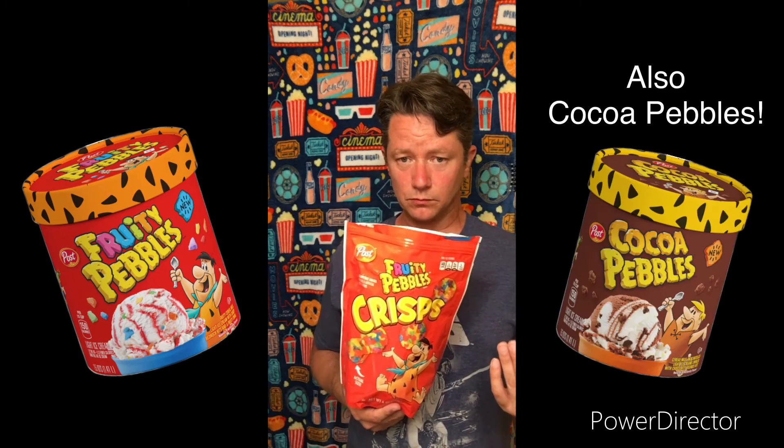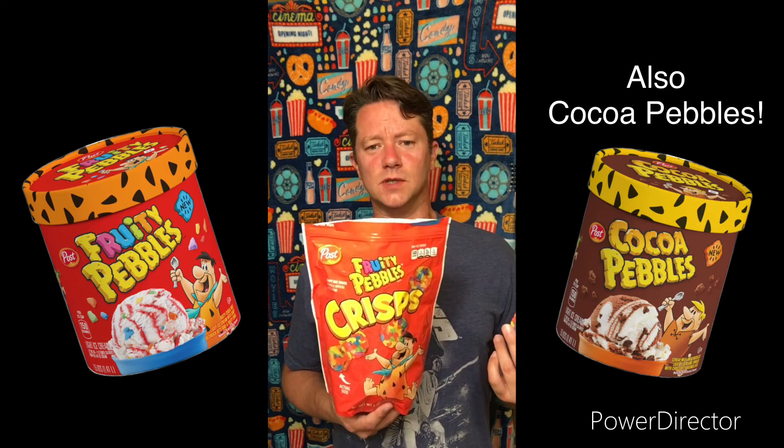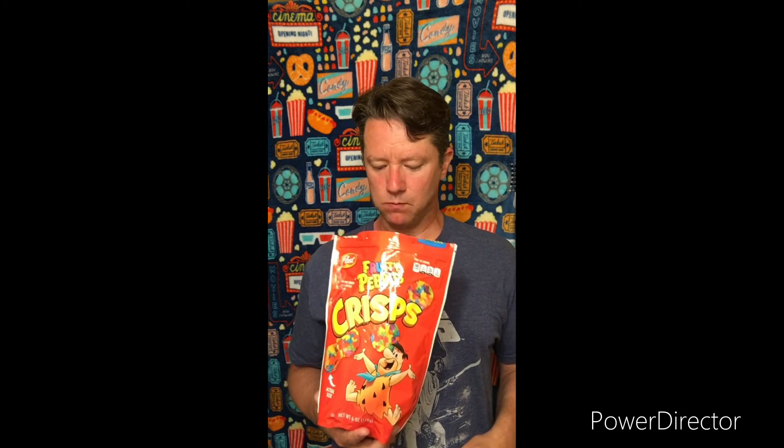As a matter of fact, these would be really great if you put them on ice cream. Fruity Pebbles actually has an ice cream flavor — there are actually several cereals that come in ice cream, and maybe I should do a review of those at some point. But yeah, these are really good. You'd probably put them on top of a sundae, or eat them like chips. They would go really great with some kind of creamy dip — maybe like a whipped cream. Really good. Highly recommended.